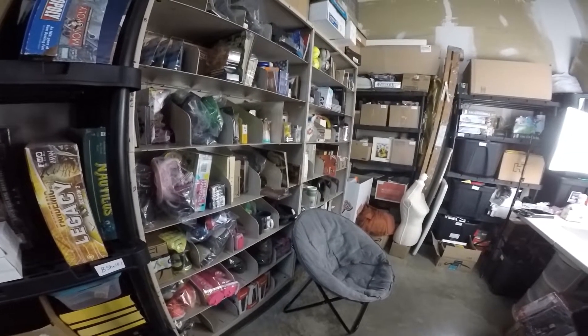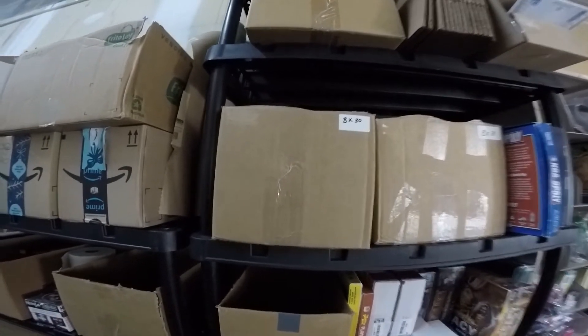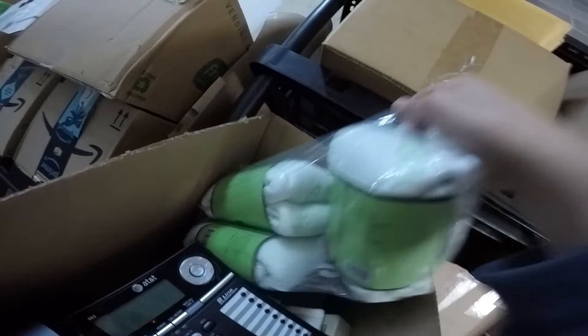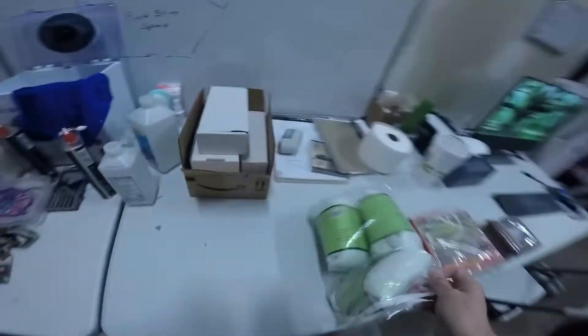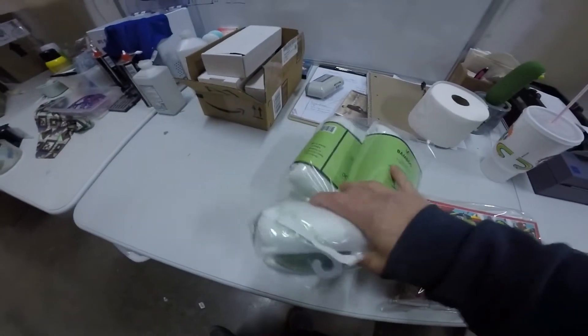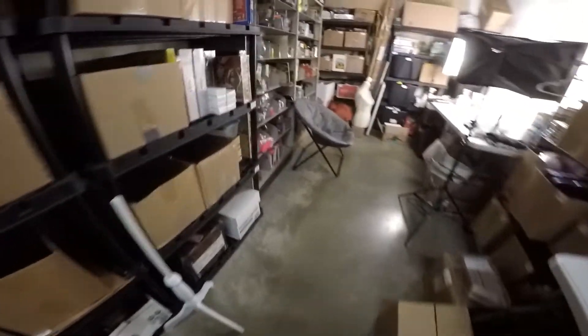In box 30 behind me, we had a lot of three new-in-package bamboo knit pillow protectors, queen size. These sold for $13.99 and the buyer paid shipping. I'll keep them in this sealed packaging, put them in a poly bag, and ship them like that. Not a bad sale.